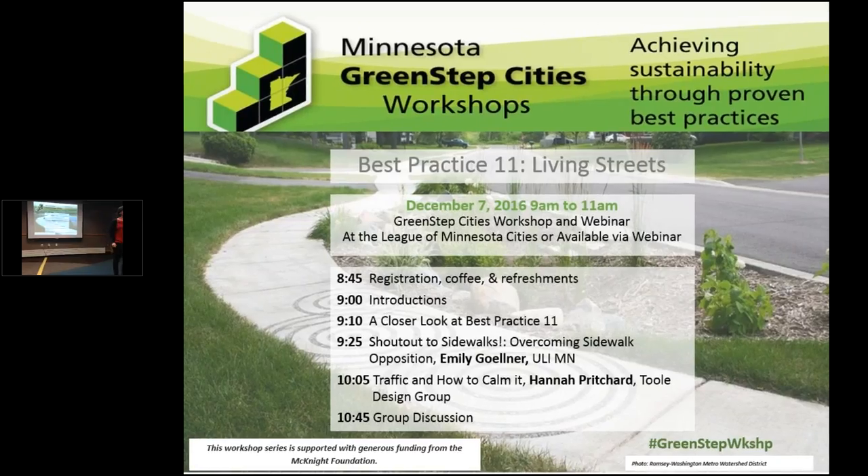For December, winter is finally here. We're a little bit spoiled this fall with 60-degree weather all through November. Today we're going to focus on living streets — a really important topic as we think about the development of our cities and how we want to make them more livable, allowing mobility and thinking about those two things together. Best Practice 11 — we're really going to dig into a couple of those actions.